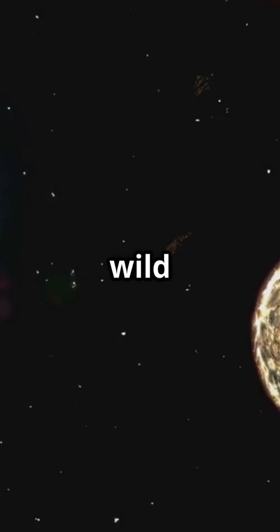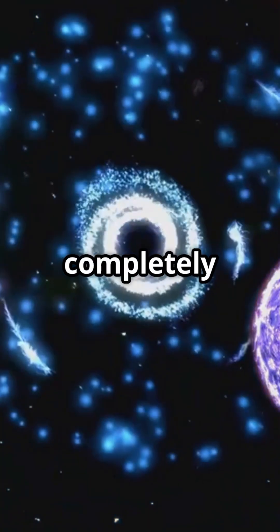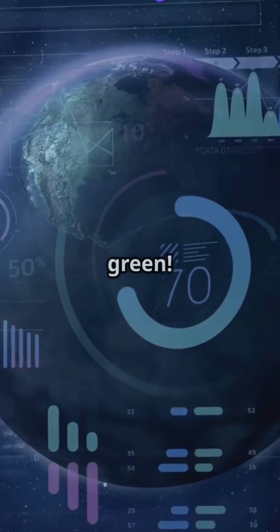Now, here's something wild. On alien worlds with different atmospheres, the sky could be completely different colors. On Mars, the sky looks reddish-orange. On a planet with a thick methane atmosphere, it might appear green.